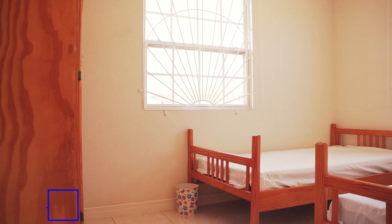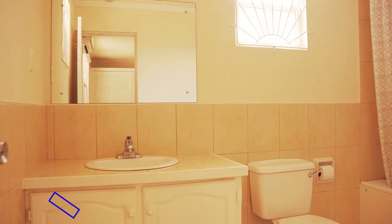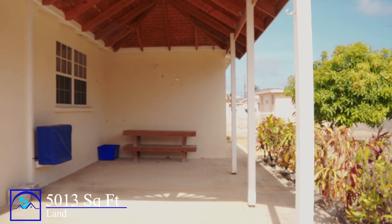This immaculate four-bedroom, two-bathroom house on 5,013 square feet of land offers a fully enclosed property with a charming patio and lush lawn at the rim.